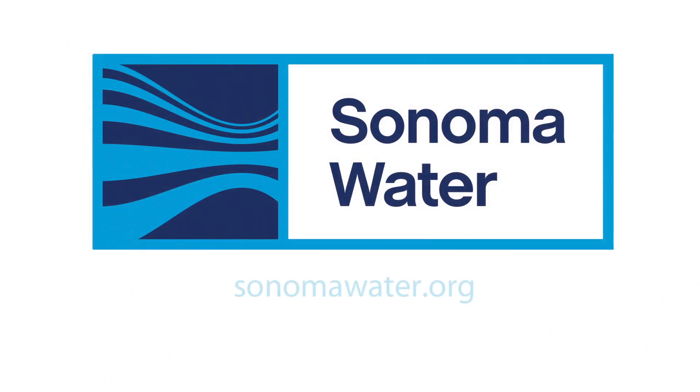Sonoma Water. Clean. Reliable. Essential. Every day.